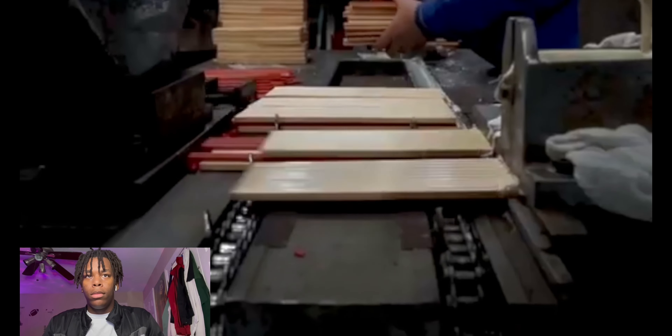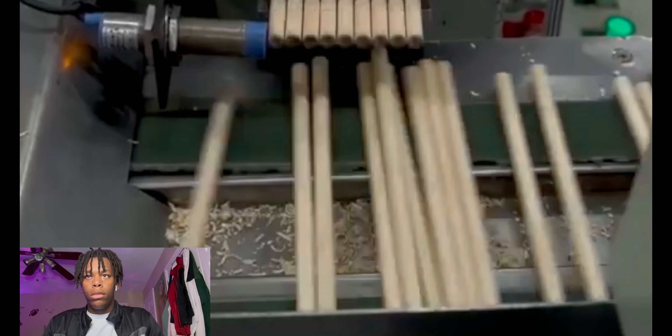Everyone's used a pencil before, but if you ever thought about how they're made — for such a simple tool, the pencil production line is nothing short of amazing. The whole process is 100% automated to the point where they even sharpen themselves.